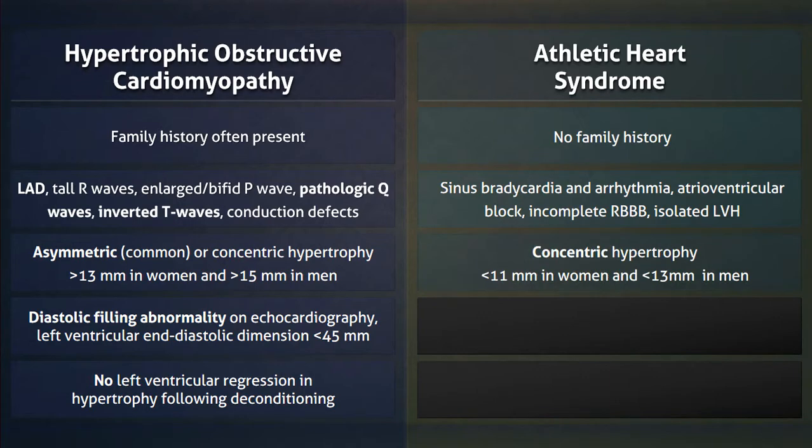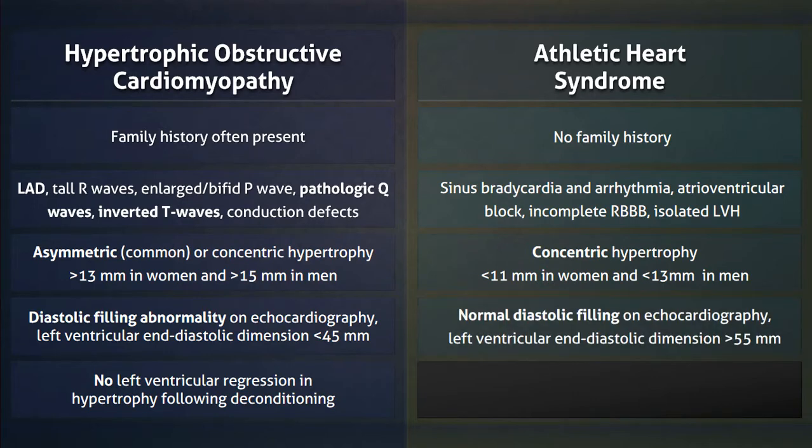On echocardiography, the hypertrophy is symmetric and is less pronounced than in hypertrophic obstructive cardiomyopathy. As well, diastolic filling is normal.